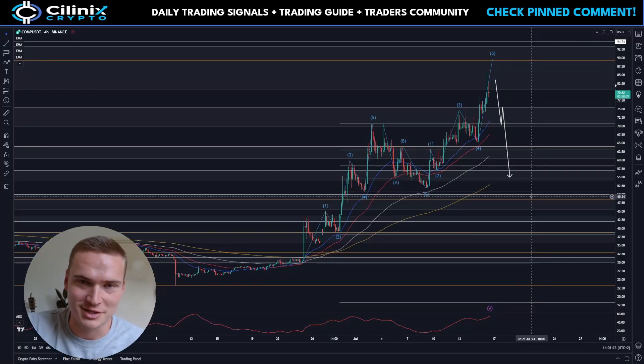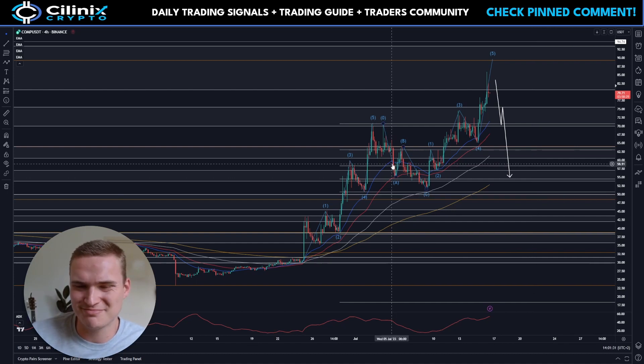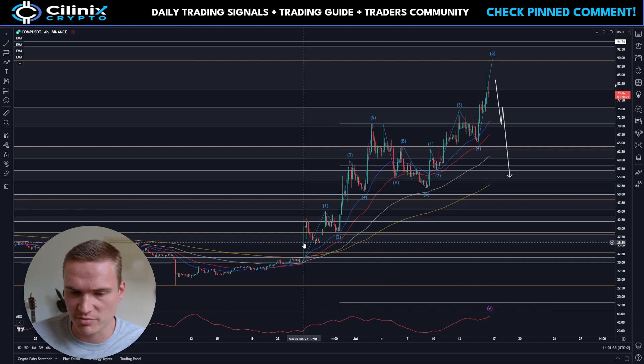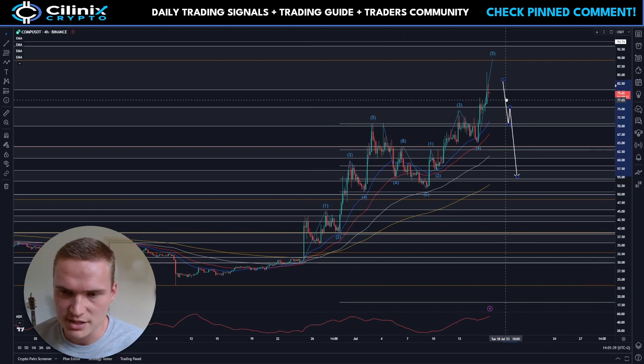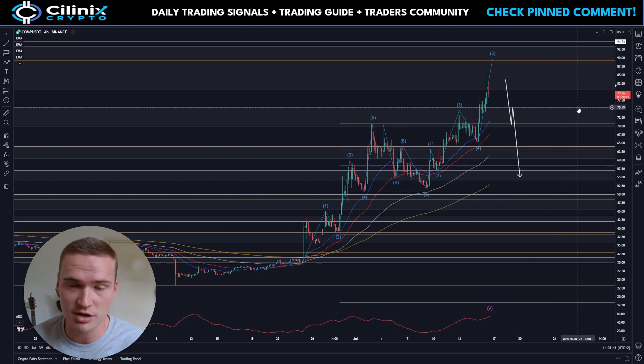What's up everybody, welcome back to Selenix Crypto and welcome to a video I probably should have made earlier on Compound, which I've actually covered quite a bit over the last two or three weeks basically since we've been bullish. I wanted to make an update — Compound right now in terms of market structure looks beautiful, which you can already see on the chart.